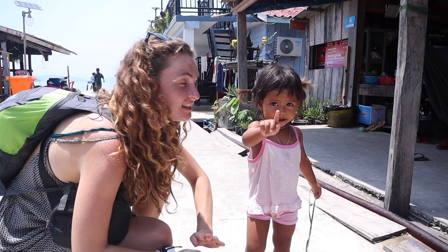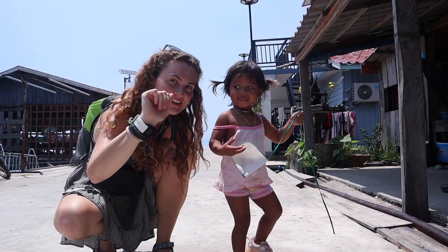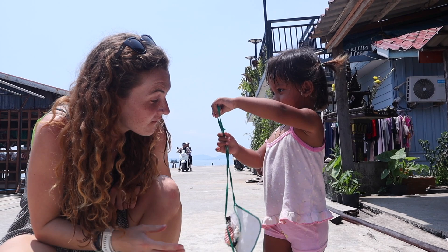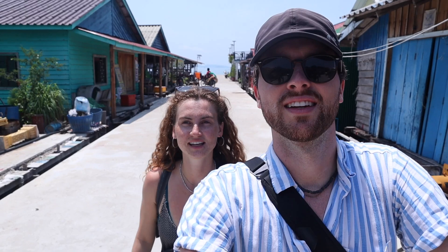We were literally walking and this little girl goes 'hi' and then she wanted to see the camera and touch our microphone. So we said we were trying to learn some Khmer words — 'ti' I think is hello, and you also know 'thank you.' He's a lot better at learning new languages than I am but it's the least we can do. We've gotta try harder.